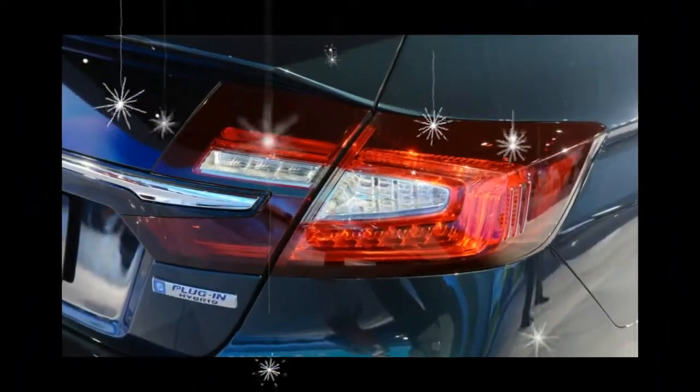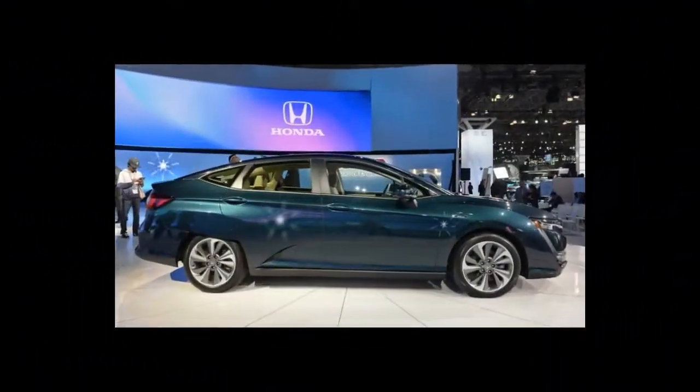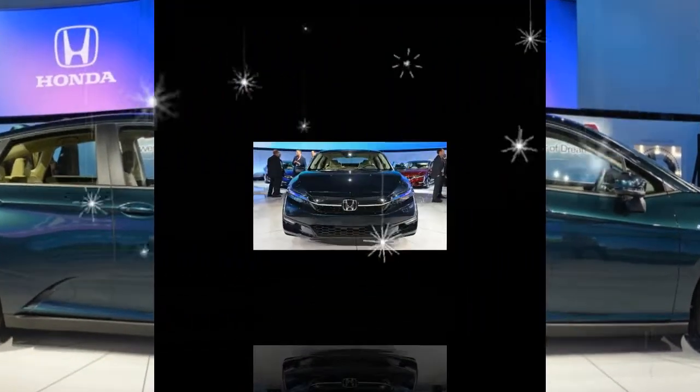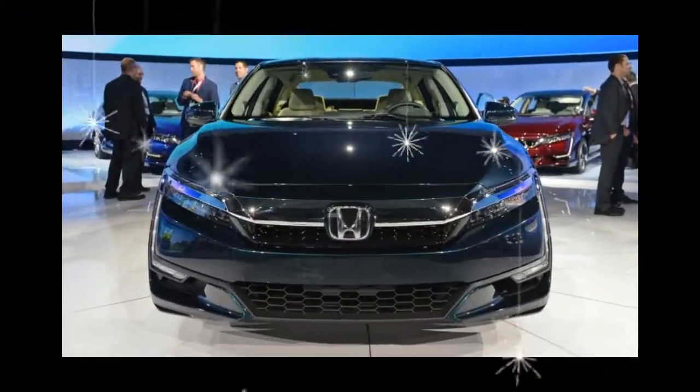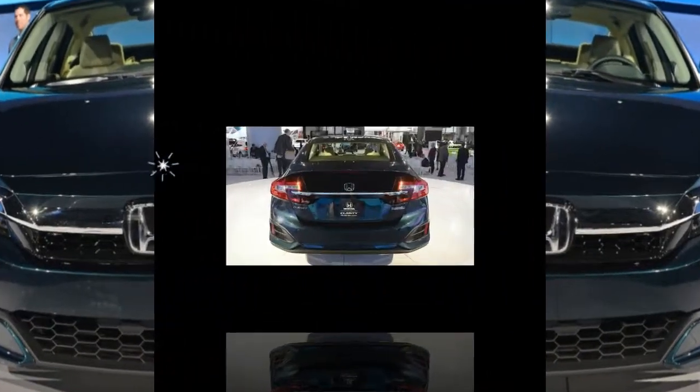The Volt undercuts the Clarity Plug-in Hybrid slightly at a base price of $34,095, or $26,595 after the credit. While its features aren't all that different, the Clarity Plug-in has a roomier, more upscale cabin.